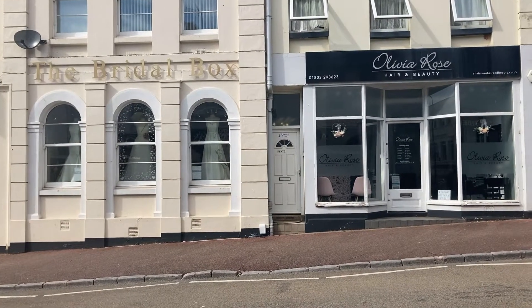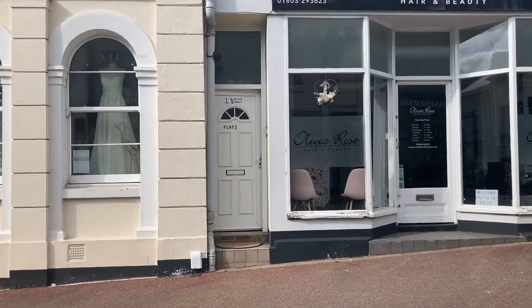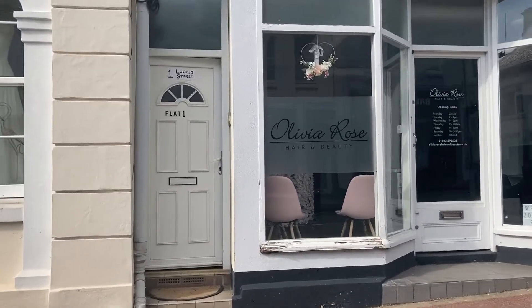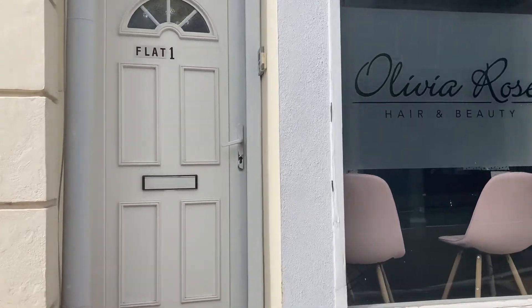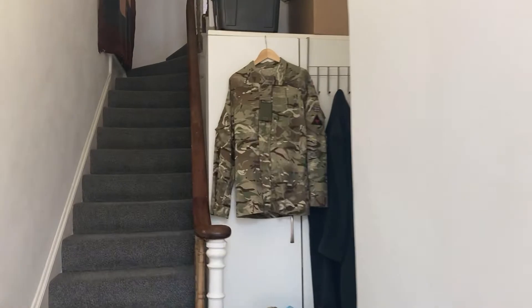Hi guys, I've got this festival flat on Lucia Street, so it's right next to the bridal box and above the hair salon. So we've got somebody living here at the moment, stepping in through.